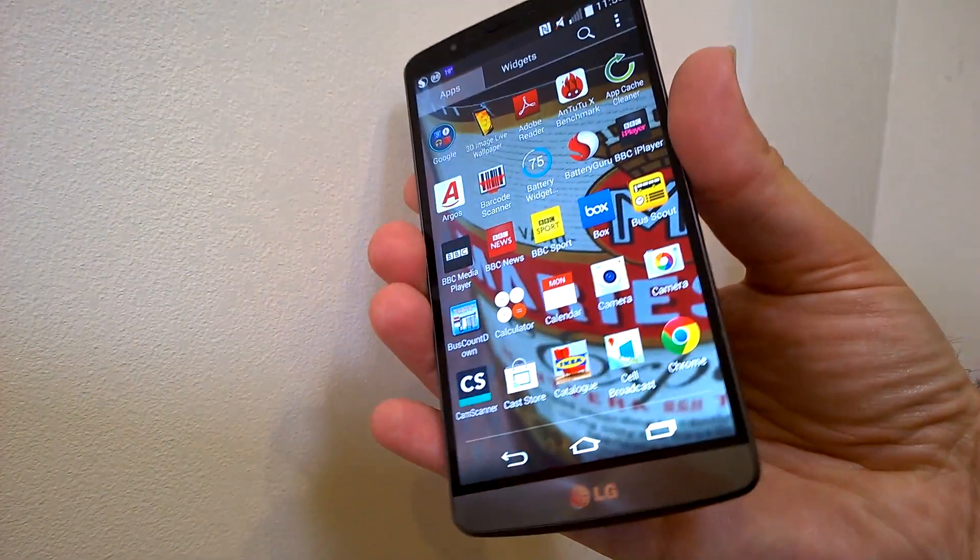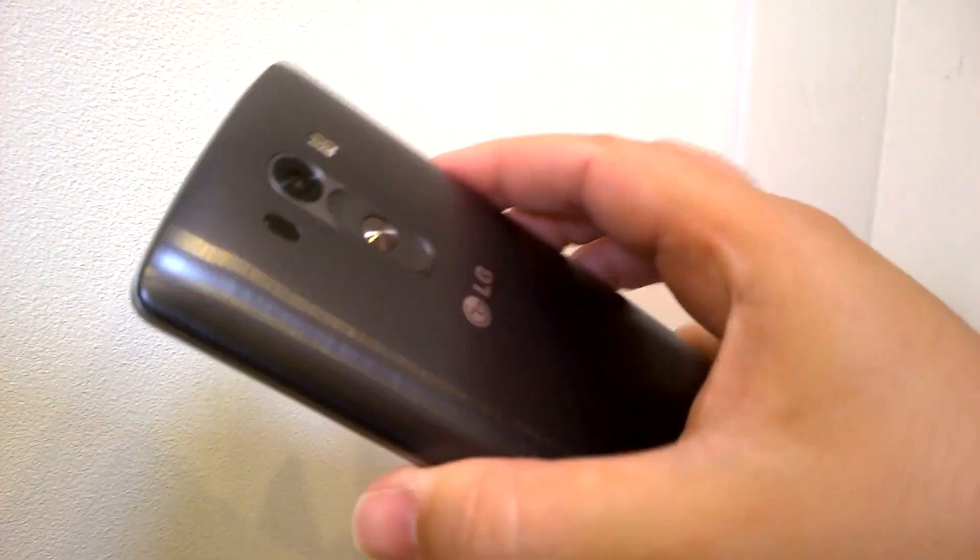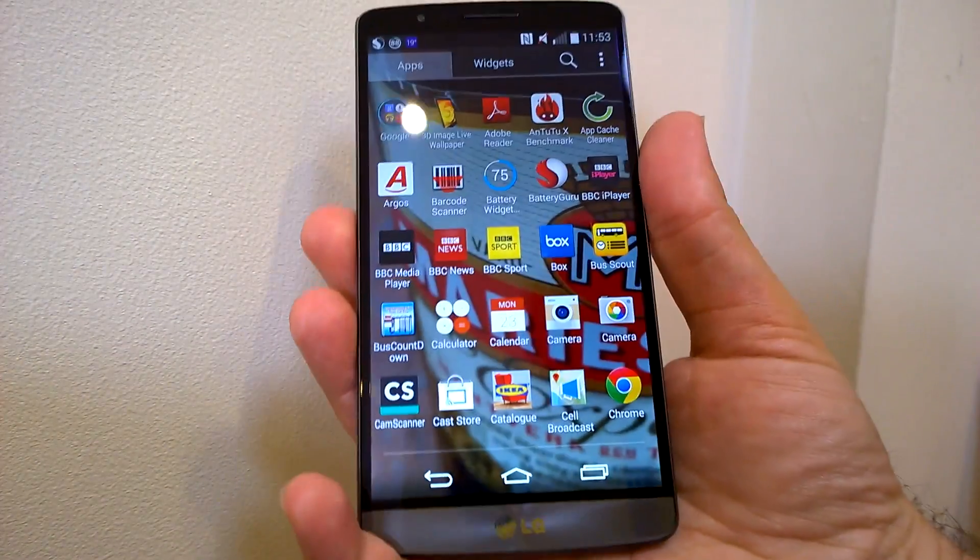Second up is LG's new G3 with an incredible Quad HD display that's sure to push the Snapdragon 801 to its limits. The CPU is clocked at 2.5 GHz and is accompanied by Adreno 330.